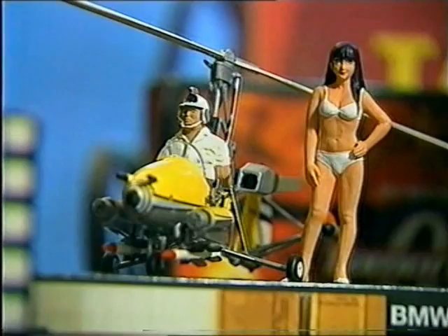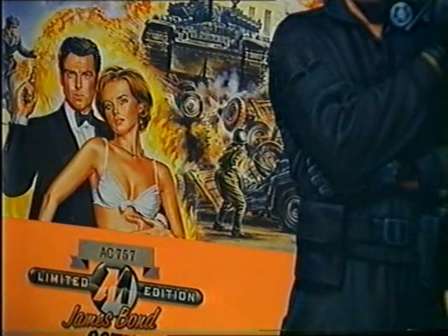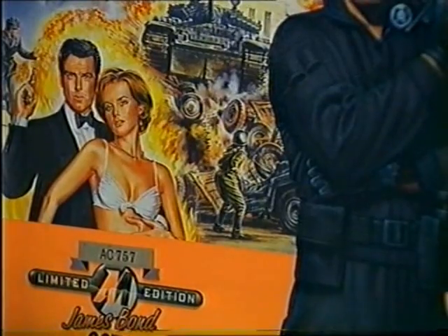It must actually cost quite a lot to keep this hobby up. It didn't to begin with, because there didn't seem that many Bond collectors. But now, yes, there's an awful lot of Bond collectors out there, and everything's at a premium.